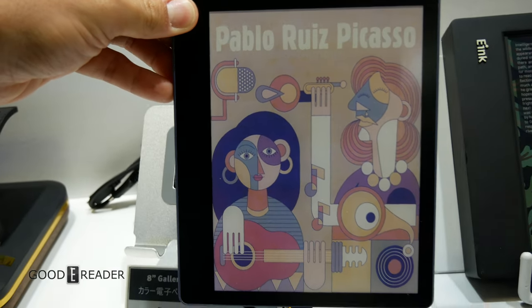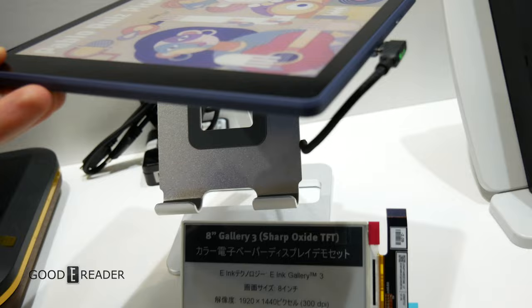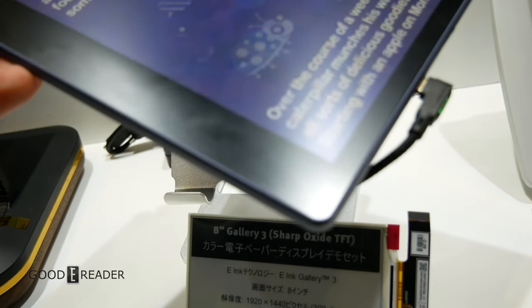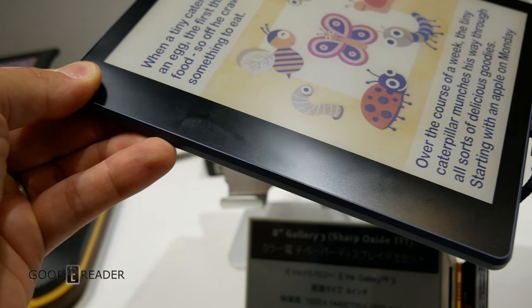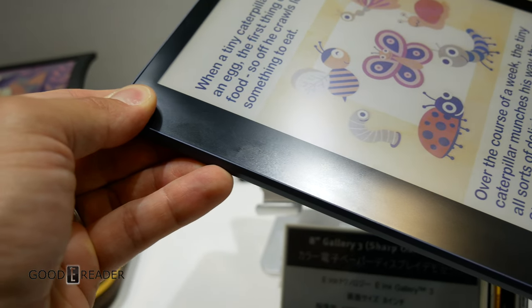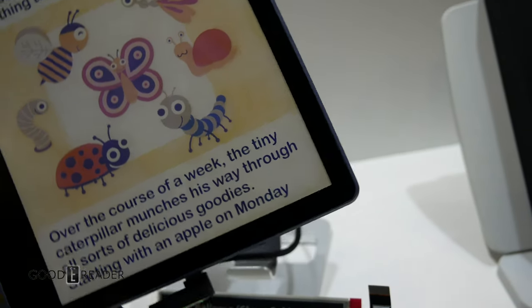Sharp and E-Ink have been collaborating together for quite some time and they've been working diligently on the release of this unit. But as we all know, BigMe seems to be the only ones to have a handle on the Gallery 3 screen, even as Pocketbook has been struggling to release their Viva, having suffered a few delays.